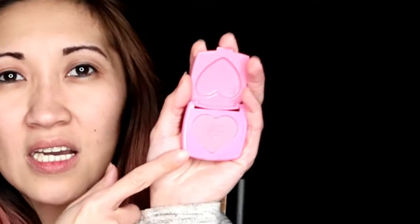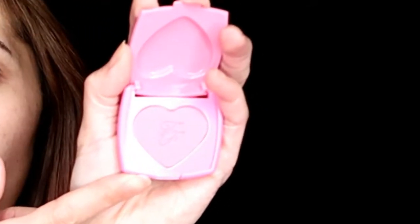I got this one — it's a Too Faced Love Flush 'Justify My Love', a long-lasting 16-hour blush. Look at this guys, it's so cute, really small. It looks like makeup for a Barbie, you know. It smells like cotton candy.